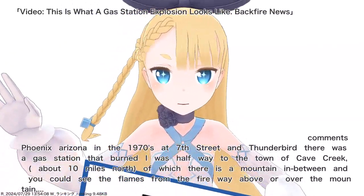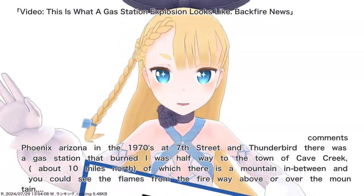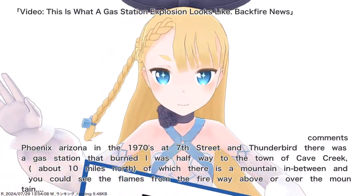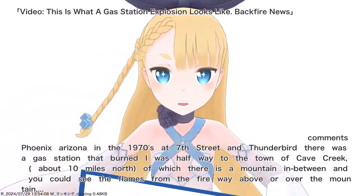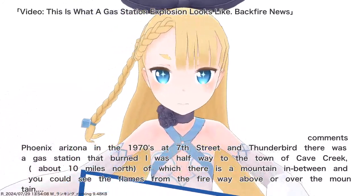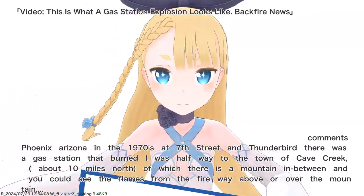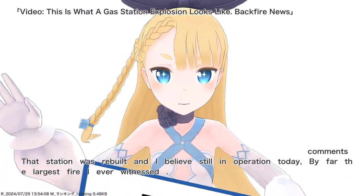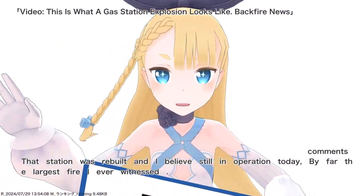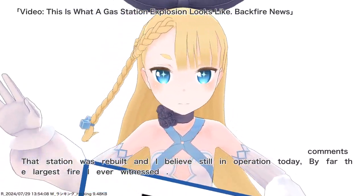Phoenix, Arizona — in the 1970s at 7th Street and Thunderbird there was a gas station that burned. Iowa's halfway to the town of Cave Creek, about 10 miles north, of which there is a mountain in between, and you could see the flames from the freeway above or over the mountain. That station was rebuilt and I believe still in operation today — by far the largest fire I ever witnessed.